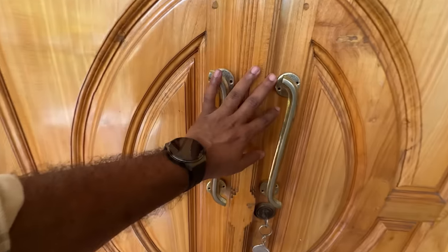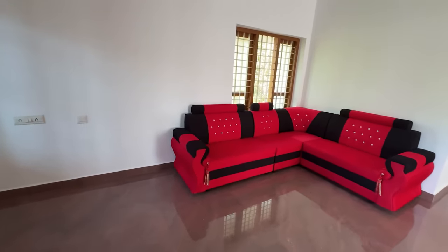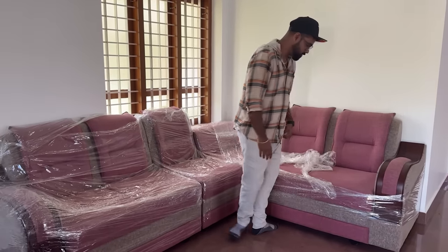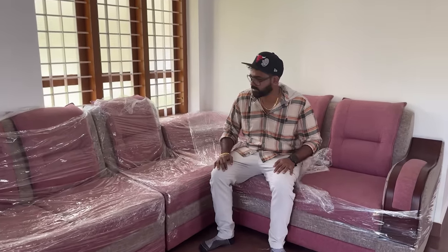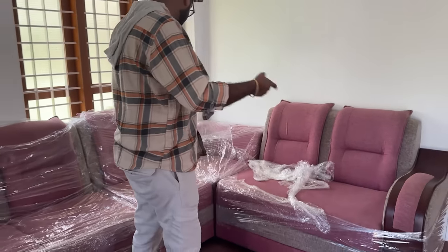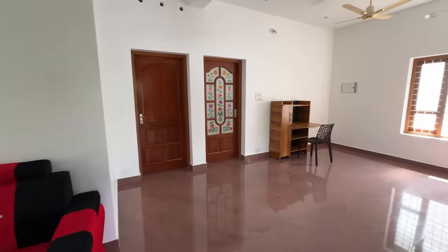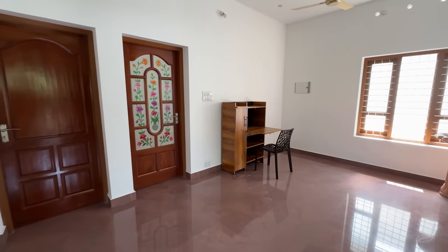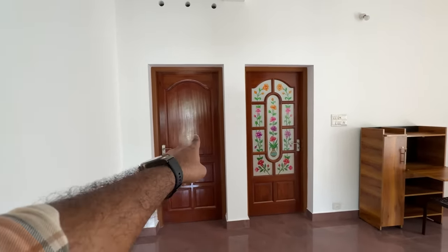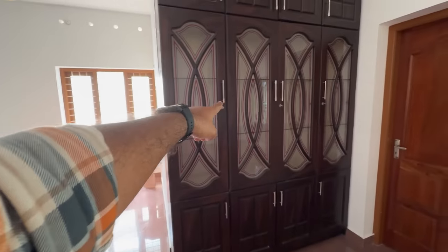We have a huge hole in this showcase. We have a sofa in the 3rd place, and we have a pink sofa in this place. We are not satisfied with this. There is a study table in the room, a kitchen, a washbasin, and a showcase.